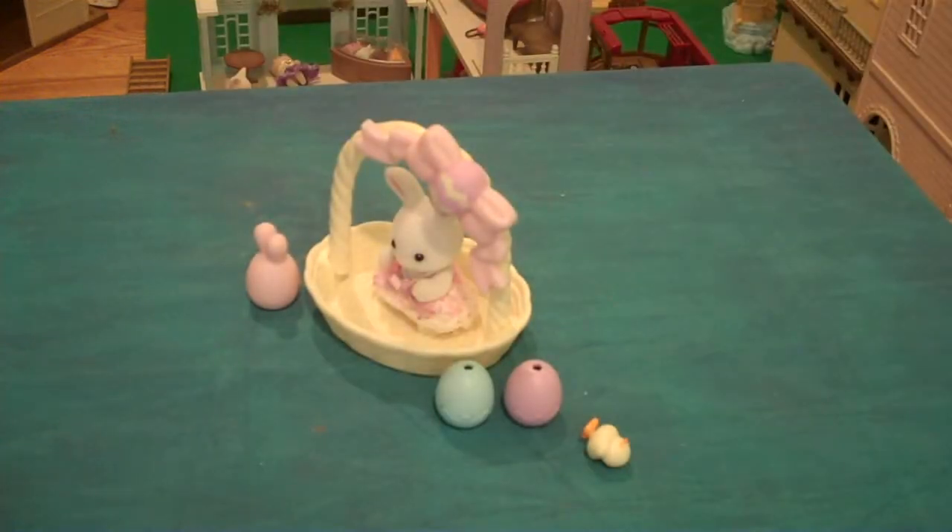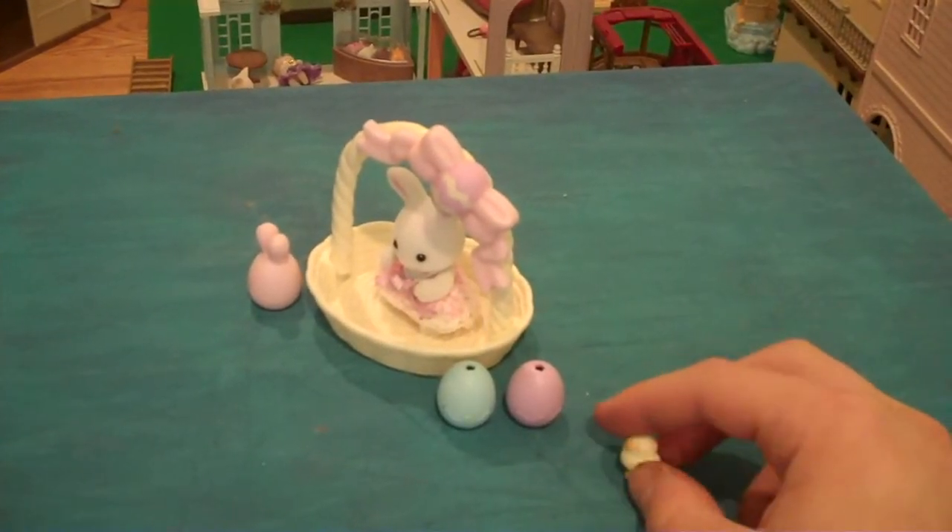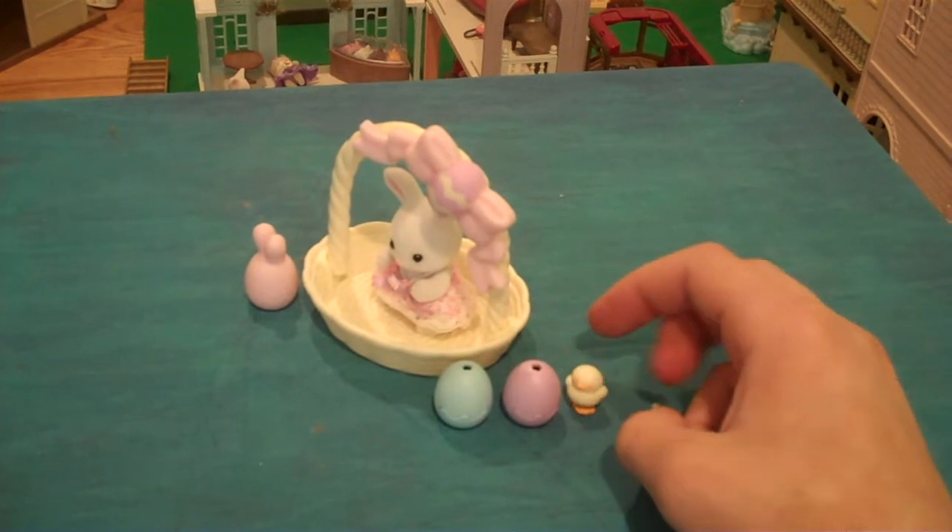Hello and welcome back to Calico Village. Today, in honor of Easter, I'm going to be reviewing the Hopping Easter set.